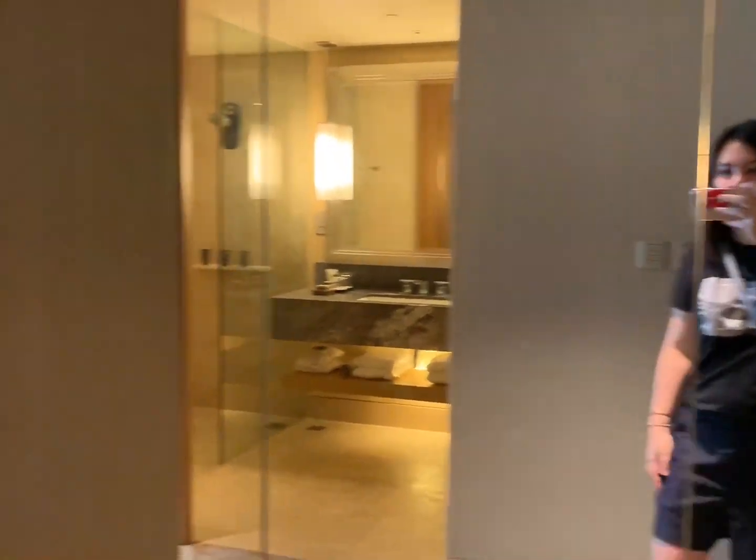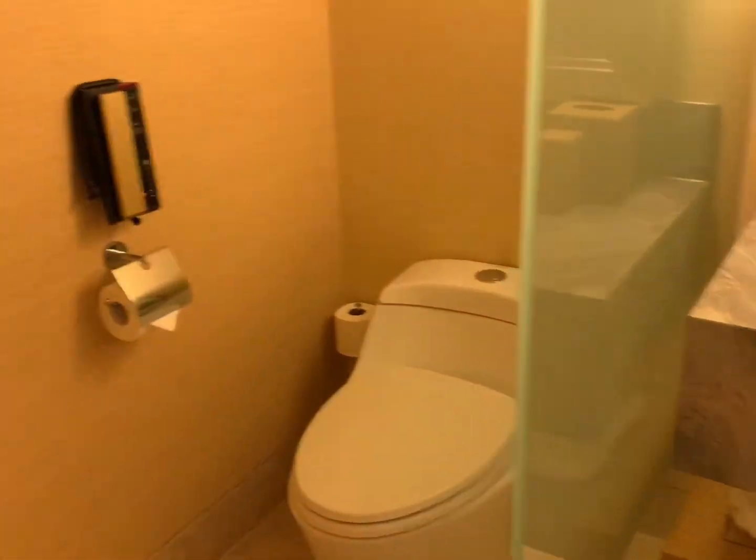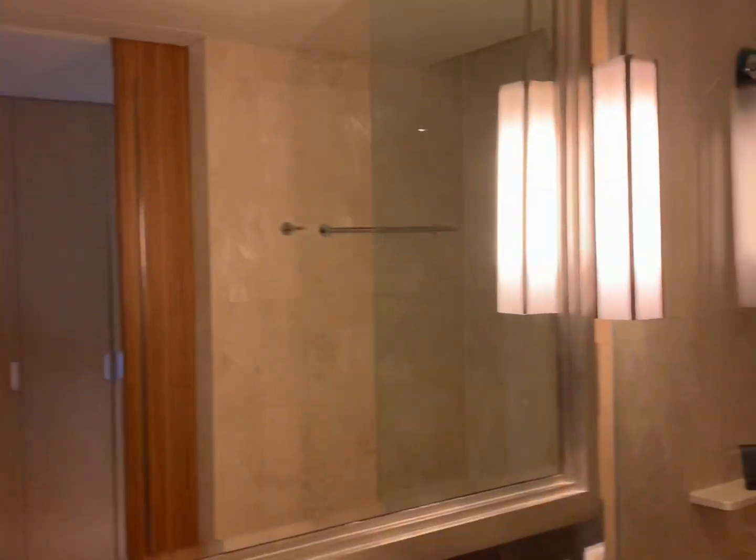Hi guys, welcome back to my channel. So in this video it's a little bit different because I am having a staycation at the Marina Bay Sands Hotel. So let me quickly do a room tour for this Marina Bay Sands Hotel.